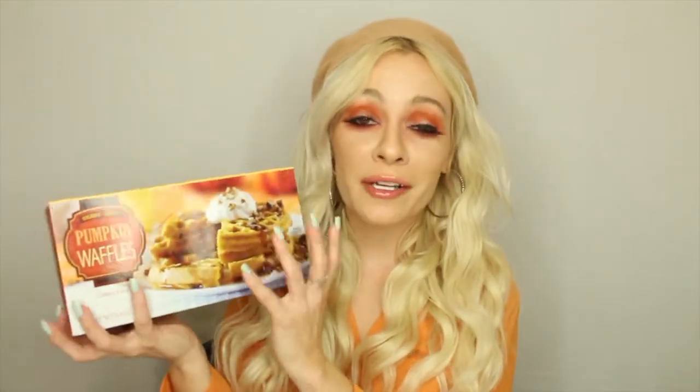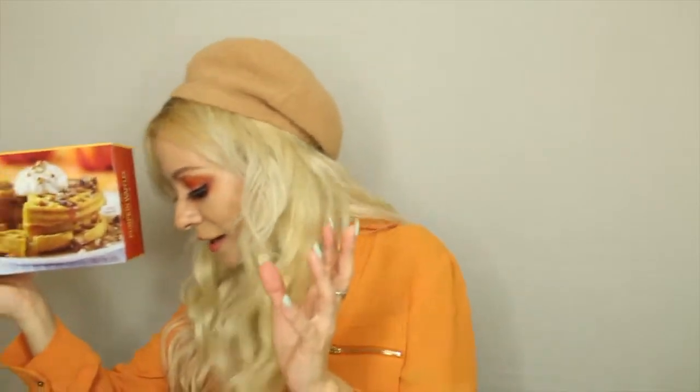I'm going to go through them as quickly as I can because a lot of them are frozen and I need to get them into the refrigerator. Our first item is the pumpkin waffles from Trader Joe's. These aren't only a goodie — I have purchased these many times and love them so much. I'm going to show you another thing I got specifically to go on top of the pumpkin spice waffles, which is going to be so delicious.